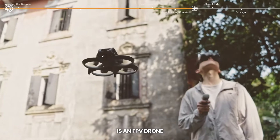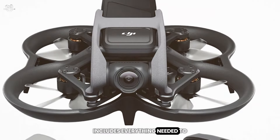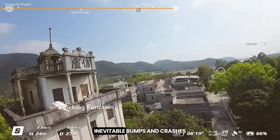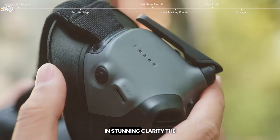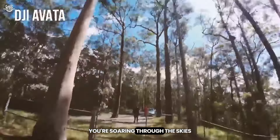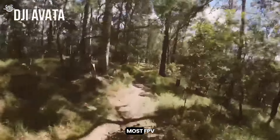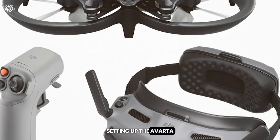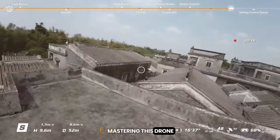At number 7, the DJI Avata Explorer Combo is an FPV drone designed to thrill. The Explorer Combo includes everything needed to start your FPV journey, making it excellent for newcomers. The Avata's durable design withstands the inevitable bumps and crashes of FPV flying, and its 4K camera captures vibrant, detailed footage. Included goggles provide a live feed from the drone's perspective, making you feel as though you're soaring through the skies. The drone's agility enables tight turns and rapid maneuvers. The 18-minute flight time is sufficient for most FPV adventures, with emergency brake and hover for added safety. Setup is straightforward thanks to DJI's user-friendly interface.